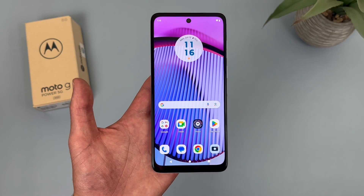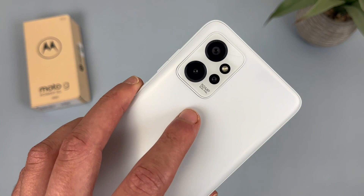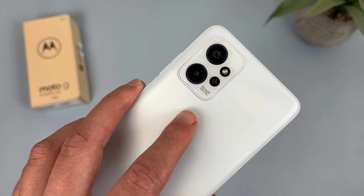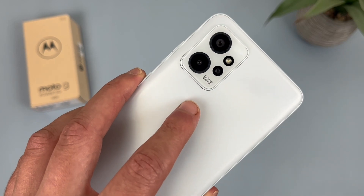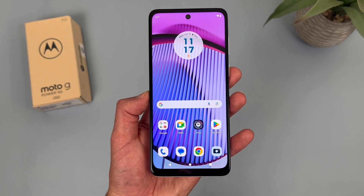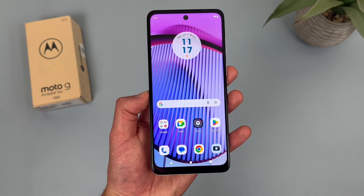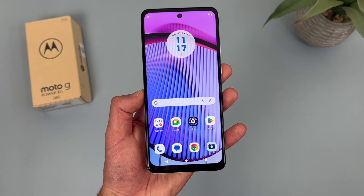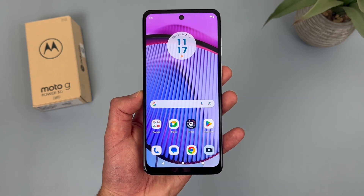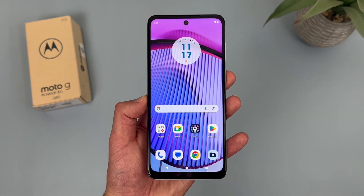If you want wider angle photos, you're going to want to get something else. But I am glad to see the 50-megapixel main camera and the macro camera for closeup images. For video, this phone does max out at 1080p on both the rear and front cameras — no 4K here. In this price range most phones can't record 4K videos either, so not really surprising, but if you want that feature you're going to have to spend a bit more and get something higher end.